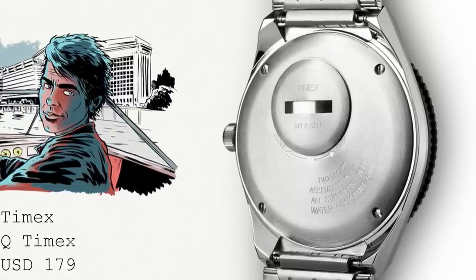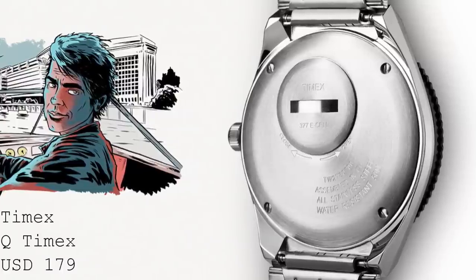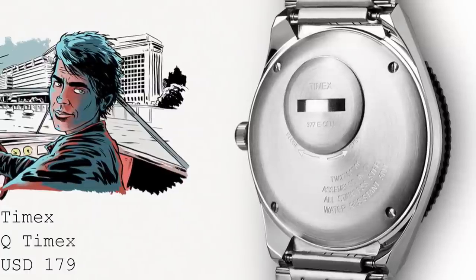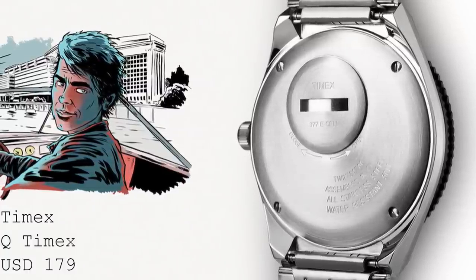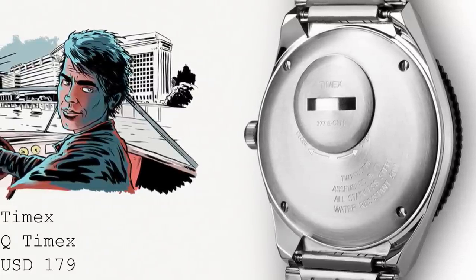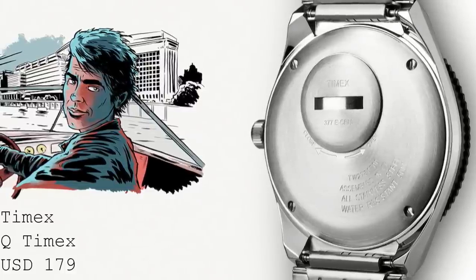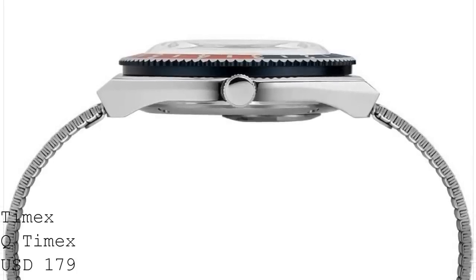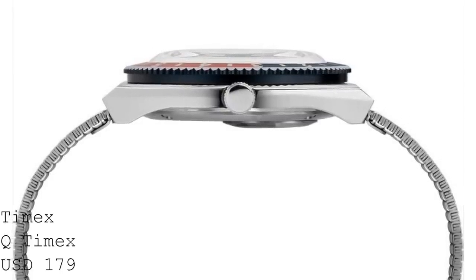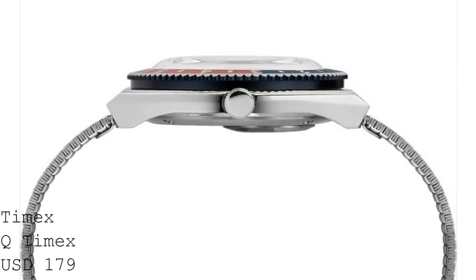Inside this watch one finds a Seiko S2 Epson PC33, which is a relatively inexpensive quartz movement. It does have some aspects which aren't exactly up to high standards, such as the lack of a quick-set day for the day-date function, although it does still feature a quick-set date. It's a very rudimentary quartz movement, but should keep time very accurately. That said, the rest of the watch is a really wonderful display of what can be achieved when a brand produces an almost perfect remake of a vintage watch.